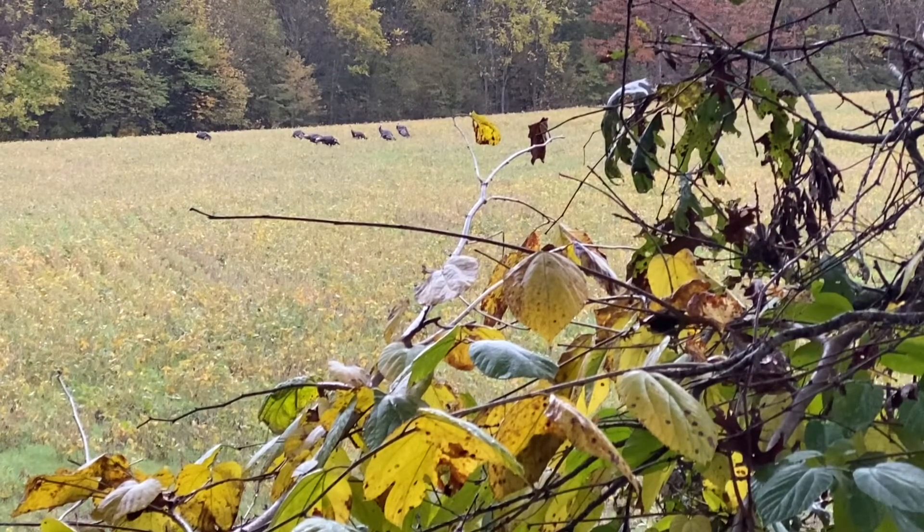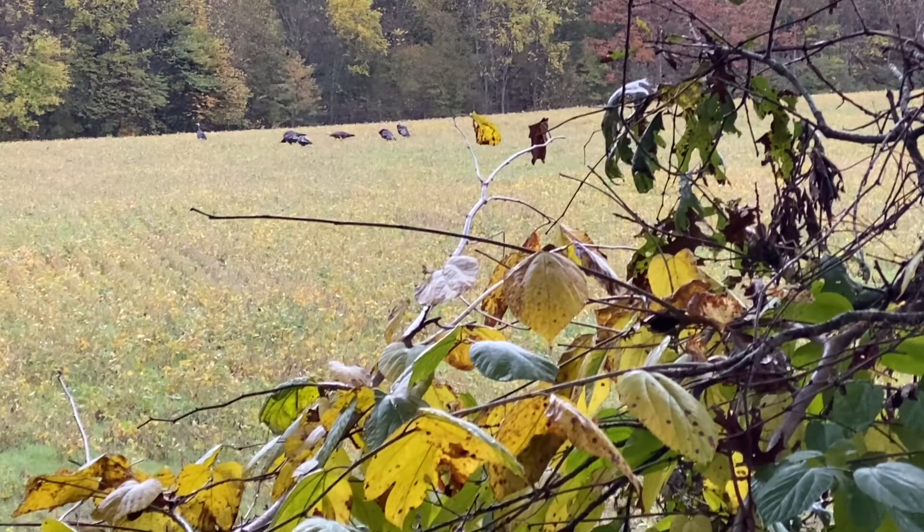We have a group of Jakes at 100 yards. There was another group of hens that came out and then these Jakes came out and chased them off. I think there are about seven Jakes out there. Exciting stuff.